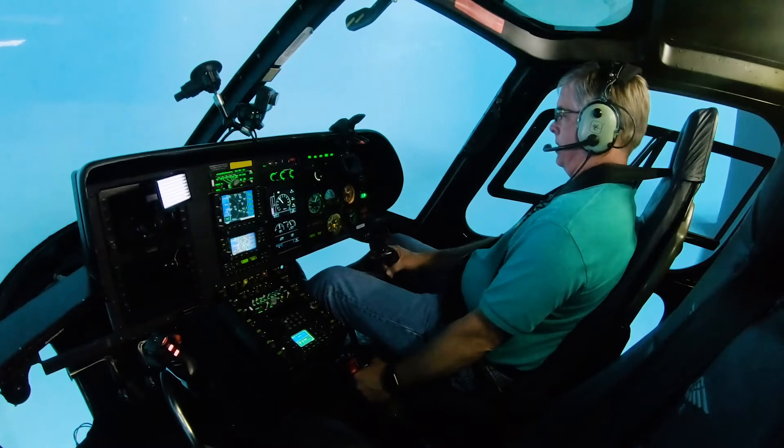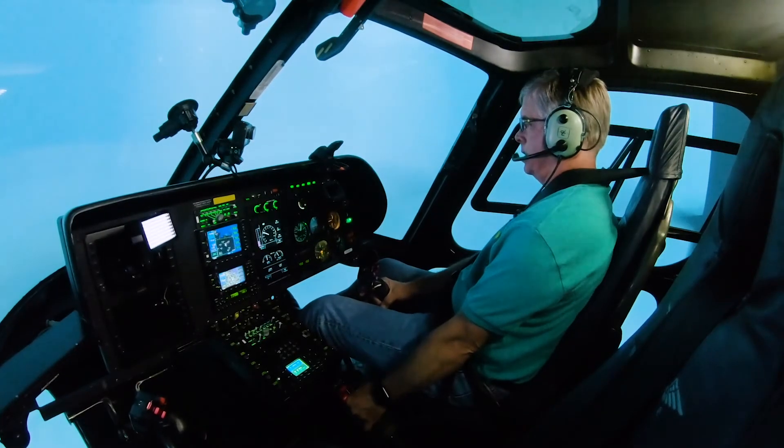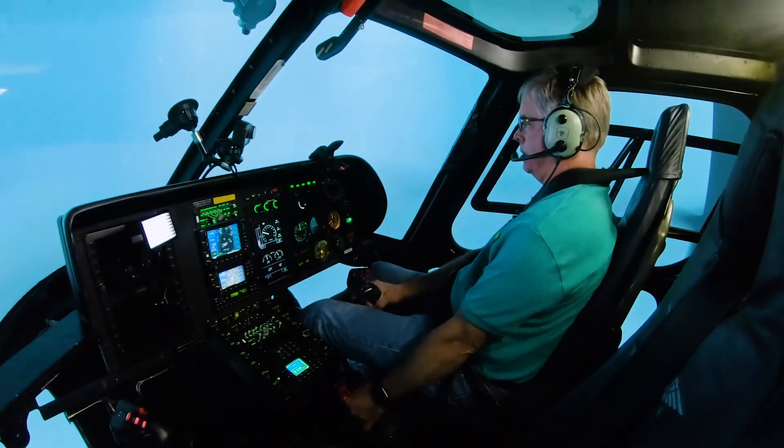I am a VFR pilot in a non-instrument aircraft. When I went IIMC, I immediately got on the gauges, staring at the HSI and just trying to keep it somewhat level — and did a pretty poor job of that. That is not going to work out here.